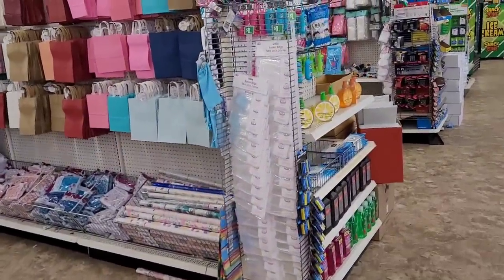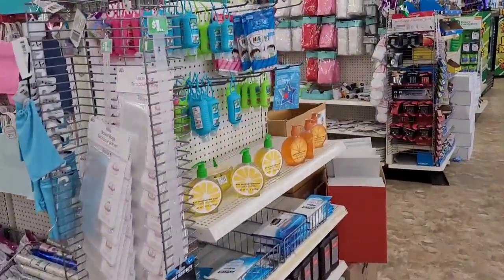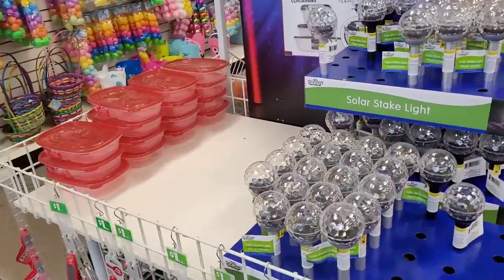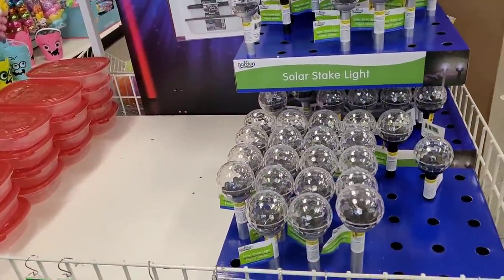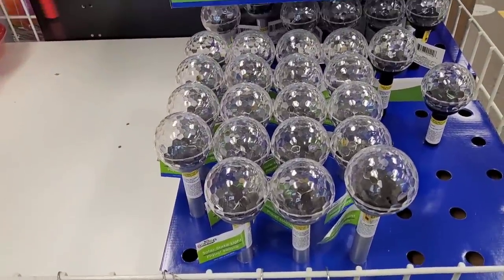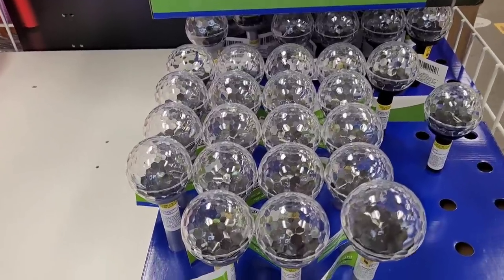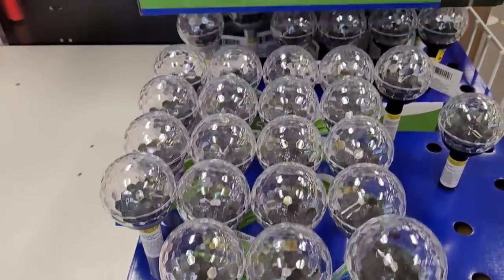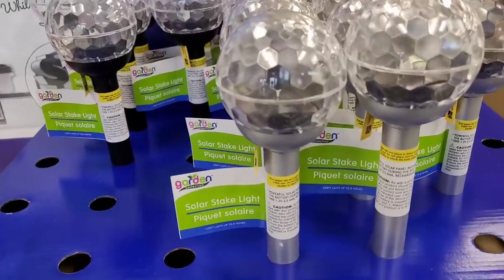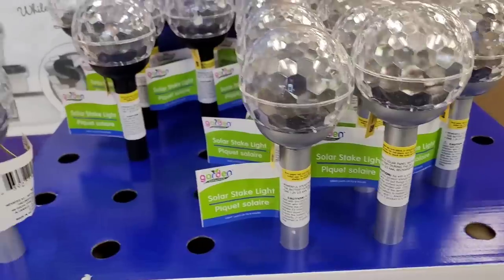Alright you guys, I'm getting ready to head out and I will see you in the next Dollar Tree. Okay you guys, I'm in my fourth Dollar Tree. We're at the Weekly Wow and I see these pretty little solar stake lights. Those are really nice — I like those. And they have them in silver and black.